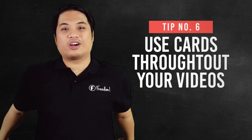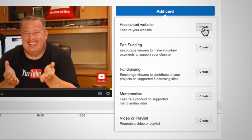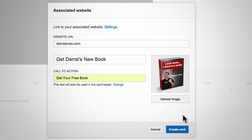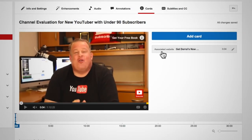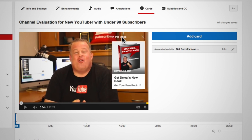Number six, use cards throughout your videos. Using cards on your videos will help you get more watch time because it will prompt viewers to watch more of your videos. But be careful though — once they click to a different video, the video they are currently watching will stop incurring watch time.